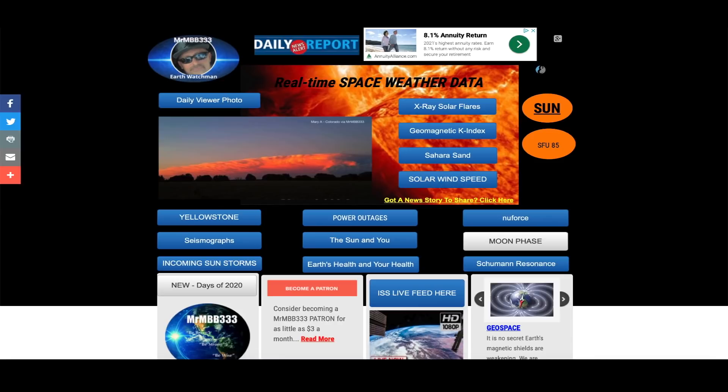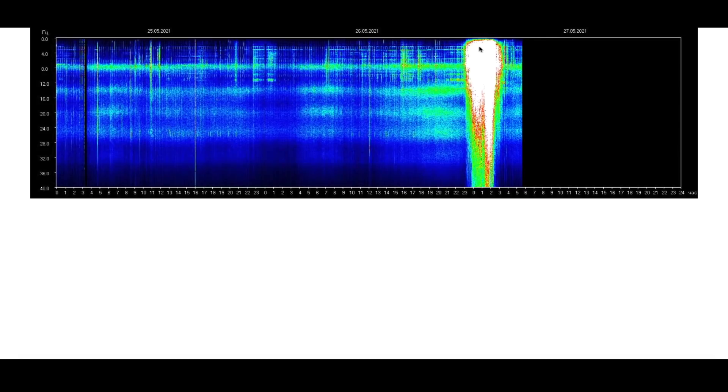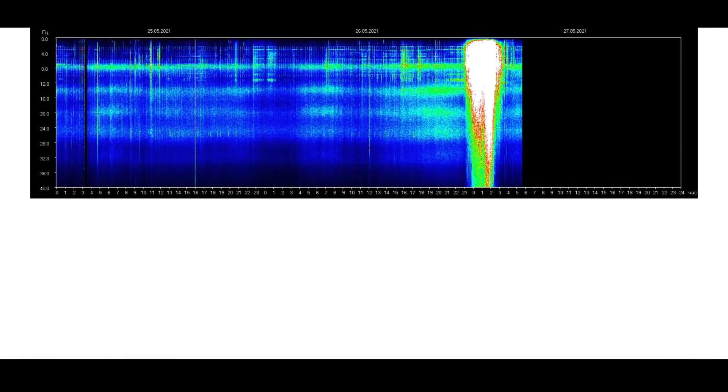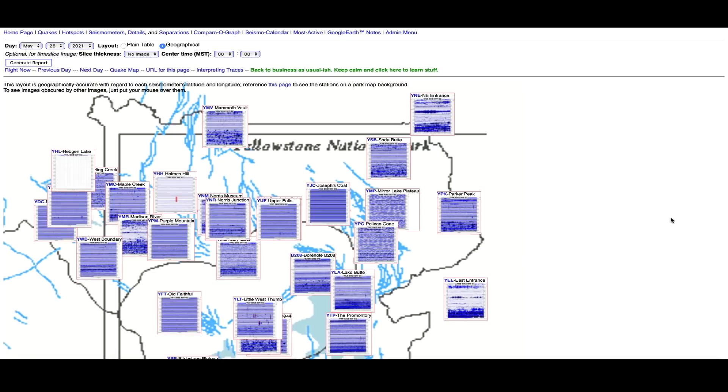I've been over at the website looking at the Schumann resonance — you can see there was a pretty strong spike about four hours ago, which is consistent with the arrival of that very thick CME. The density was up around 30, and typically on an average day it's around five or six, so it was a very thick CME.